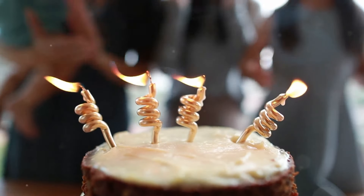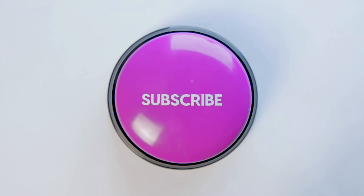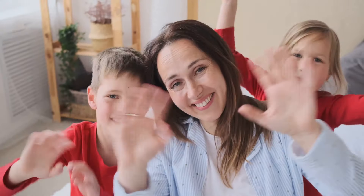If this video was helpful, don't forget to subscribe to Reliable Prepper and give us a thumbs up. Follow us on Facebook for daily tips and updates. Stay safe, stay prepared, and I'll see you in the next video.